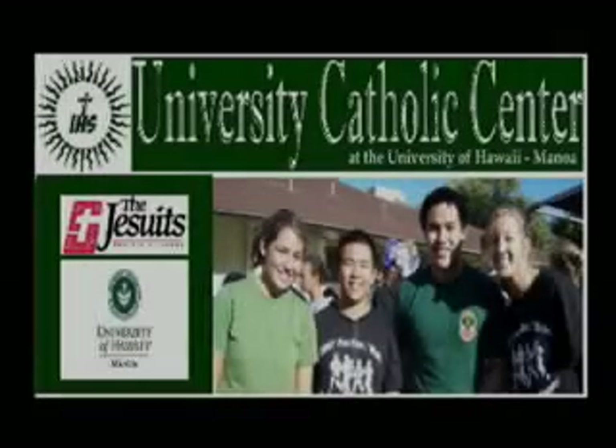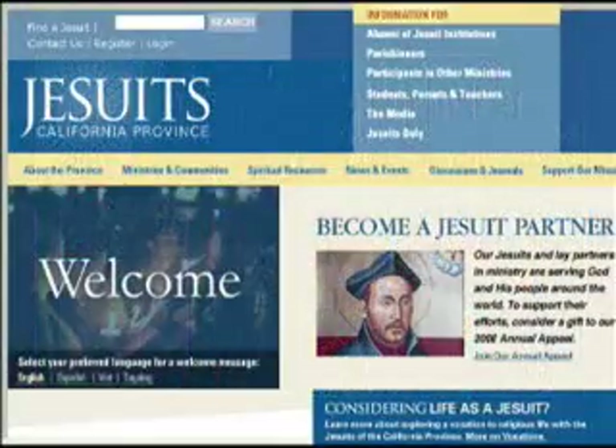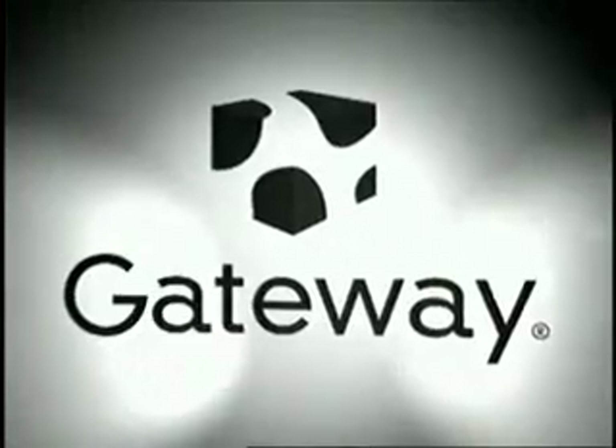Production support for this episode of Gadget was provided by the University Catholic Center, the California Province Society of Jesus, and Gateway — the beauty and power of one. I recently learned that there are two ways to connect multiple monitors to your computer: there's the hard way, and then there's the DisplayLink way. DisplayLink technology on this episode of Gadget.